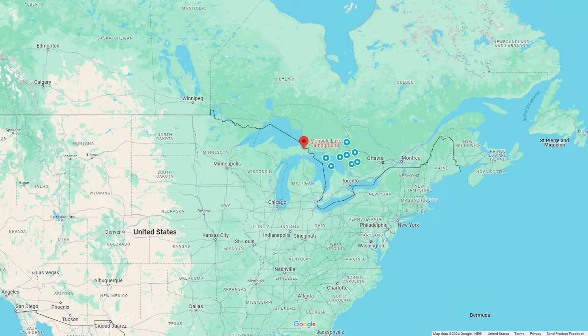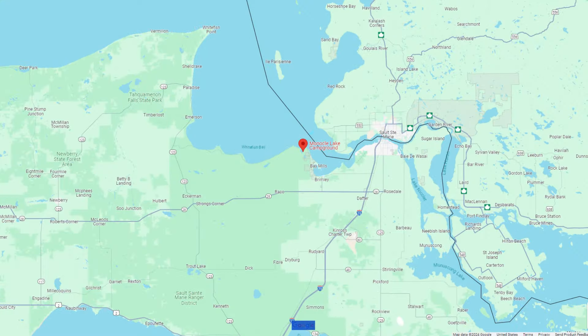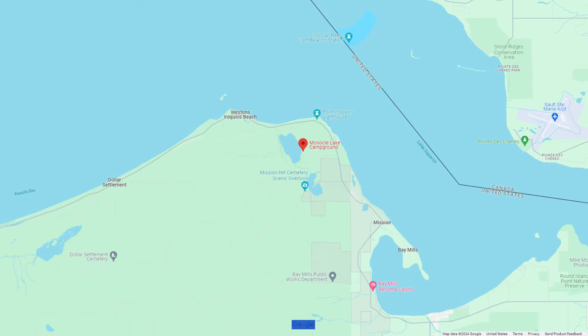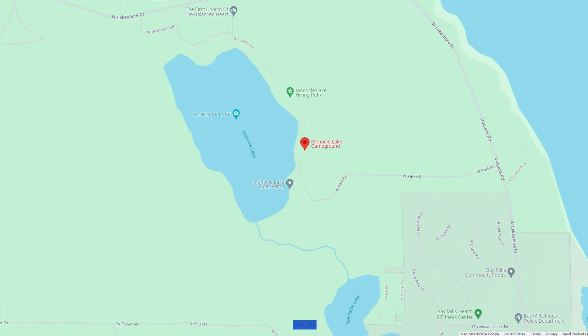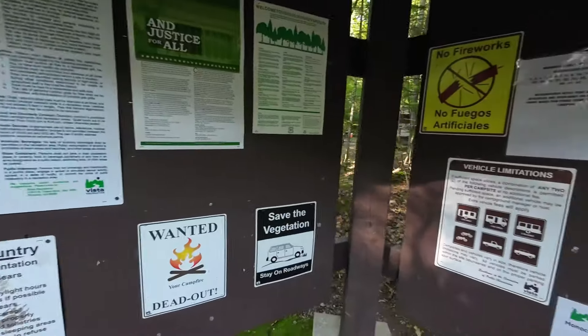Monocle Lake Campground is located about eight miles north of Brimley, just off of West Park Road. This campground lies within the boundaries of the Hiawatha National Forest. Some of the 42 campsites are reservable online, others are first come, first serve.